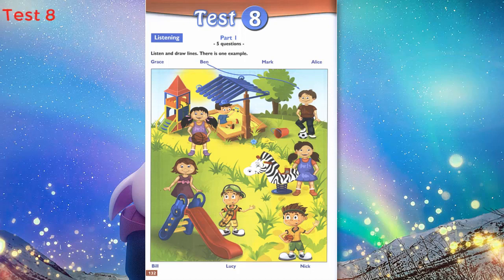4. And who's the boy with the skateboard? Is he wearing a hat? Yes, he is. That's Bill. Bill likes wearing hats.